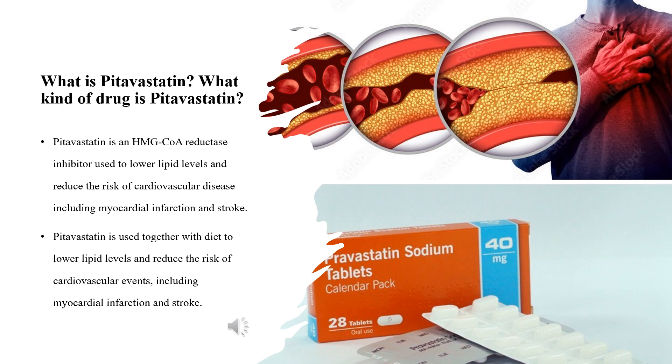Pitavastatin was first patented in 1987 and approved for medical use in 2003. In vitro studies show that compared with other statins, pitavastatin has greater HMG-CoA reductase inhibitor activity, induces greater LDL receptor expression and LDL uptake, and more effectively inhibits very low-density lipoprotein (VLDL) secretion from HepG2 cells.